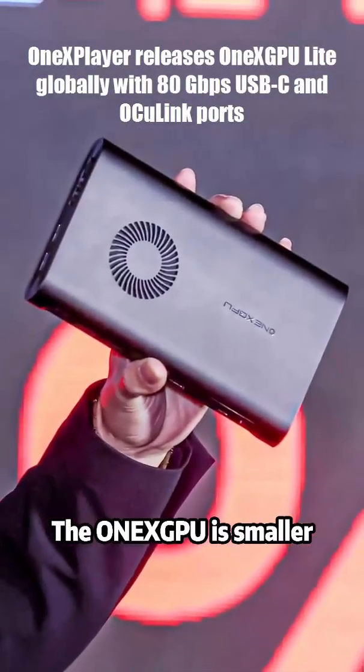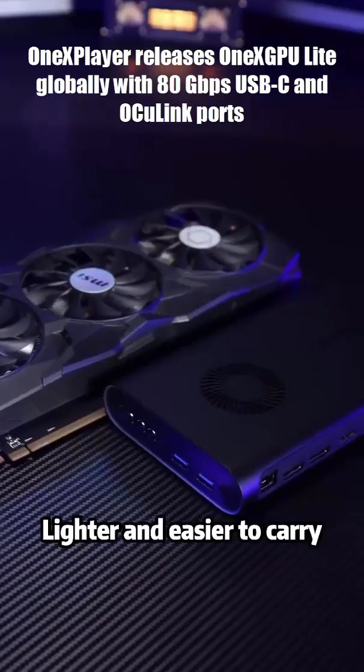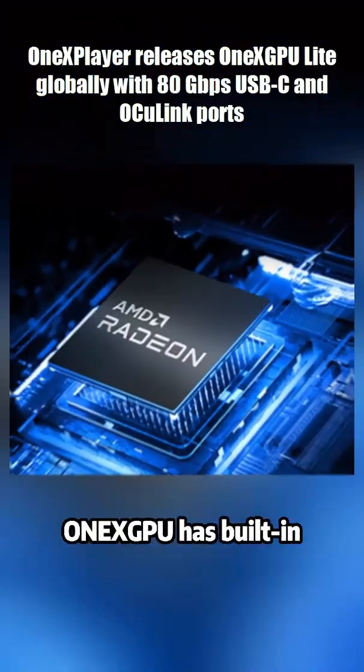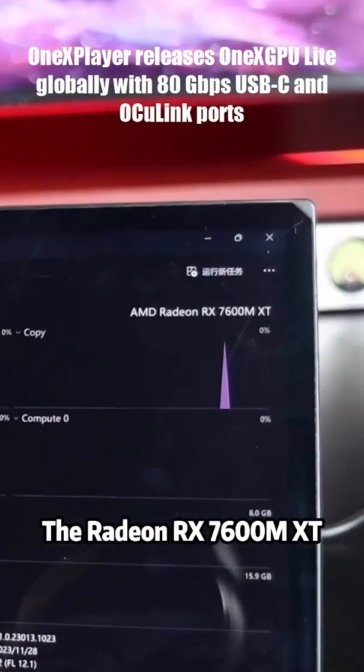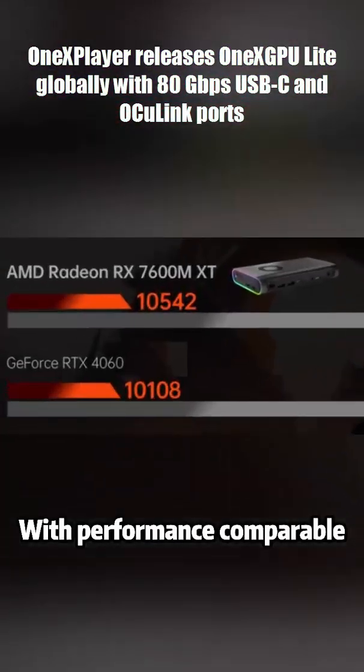This tiny box can turn your handheld into a gaming beast, and it's smaller than your phone charger. Meet the One X GPU Lite, the world's most compact eGPU — but here's the catch gamers need to know.